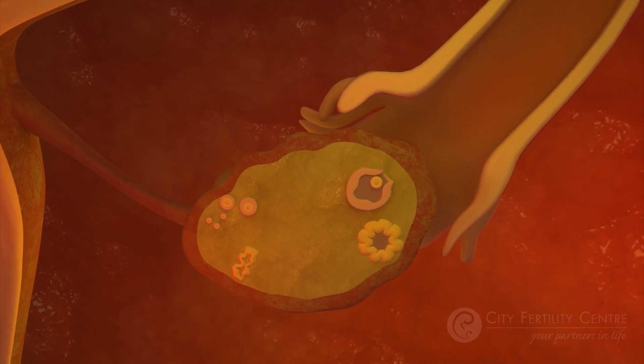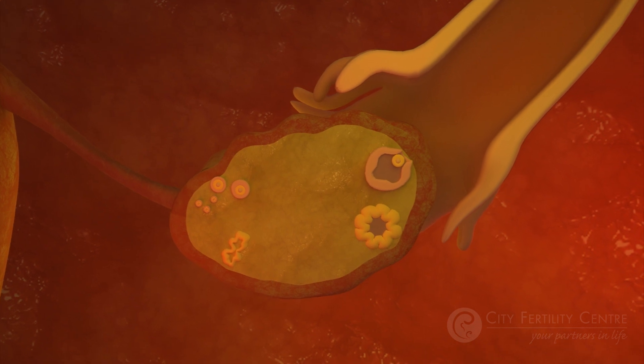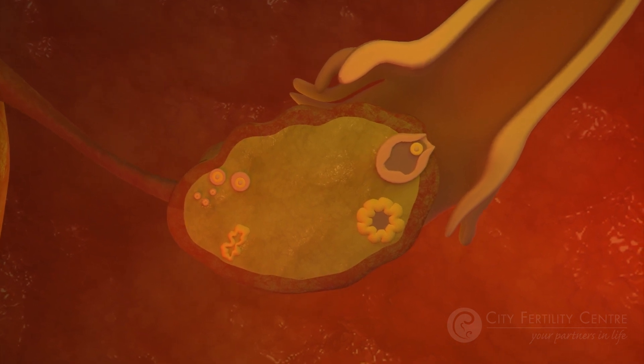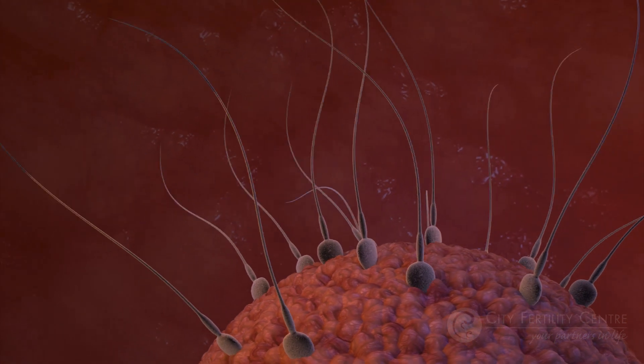Between days 14-16, the rise in luteinizing hormone causes the release of the egg, known as ovulation. The egg then travels along the fallopian tube, hoping to meet sperm and be fertilized.